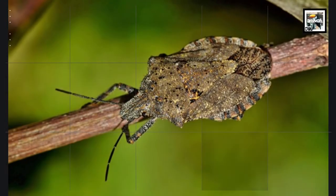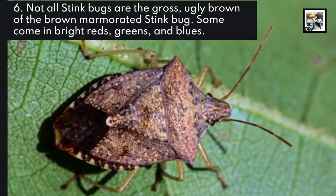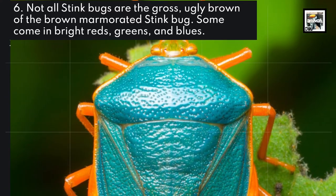Fact 6: Not all stink bugs are the gross, ugly brown of the brown marmorated stink bug. Some come in bright reds, greens, and blues.